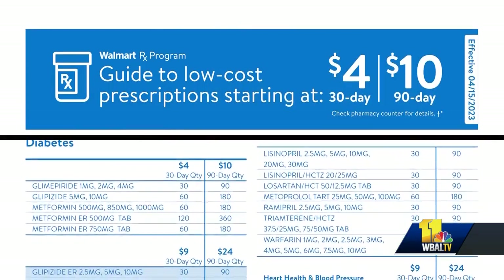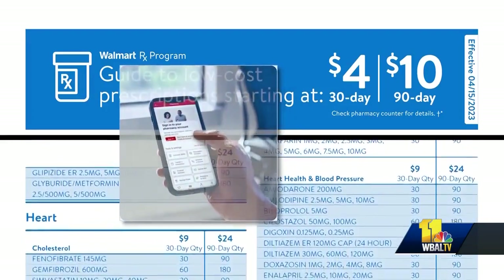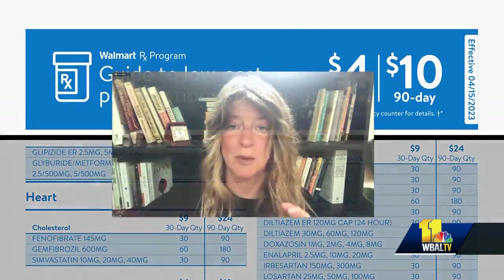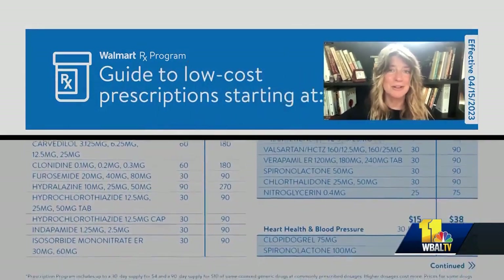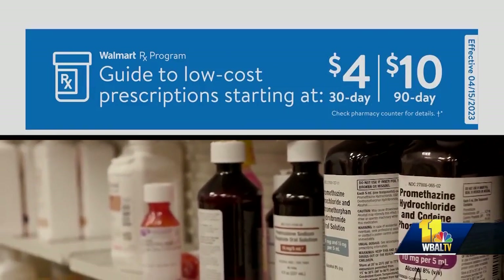Three: some pharmacies offer their own discount programs. A lot of retailers — Walmart chief among them, along with CVS and others — offer discounted generic drug programs. Sometimes you have to sign up for them, as in the case of CVS, but for others like Walmart, you can simply ask when you go to fill a prescription if that medication is on their discount list.